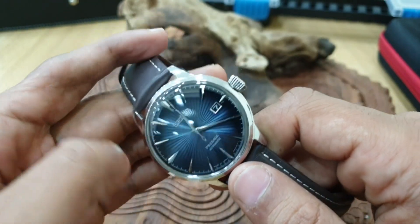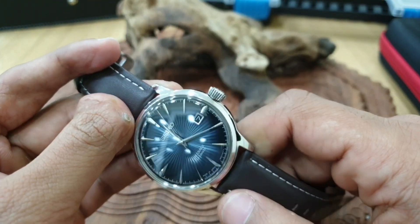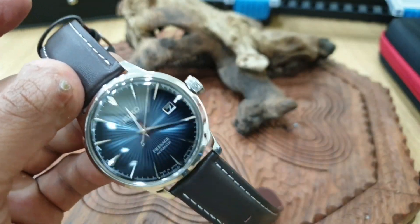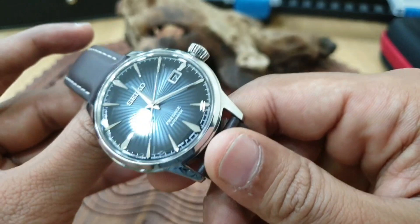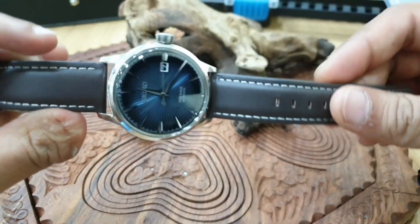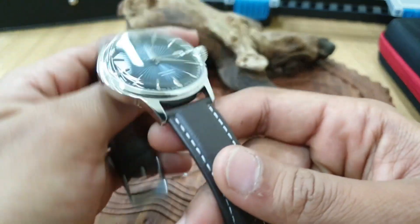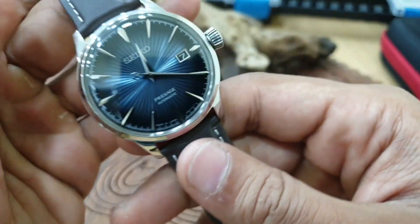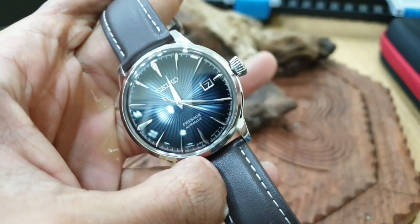I don't only stick to rugged-looking watches — I do like my dress watches, though I'd say I only have two. I don't find dress watches that jump out at me often, but this is definitely one that, as soon as I saw it, I was just mesmerized by it.